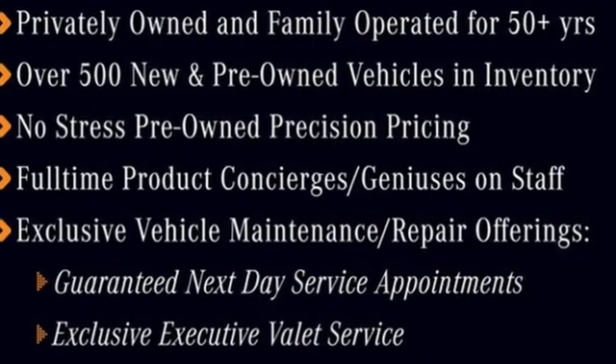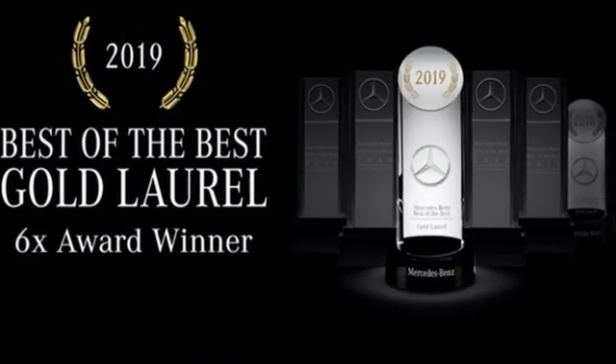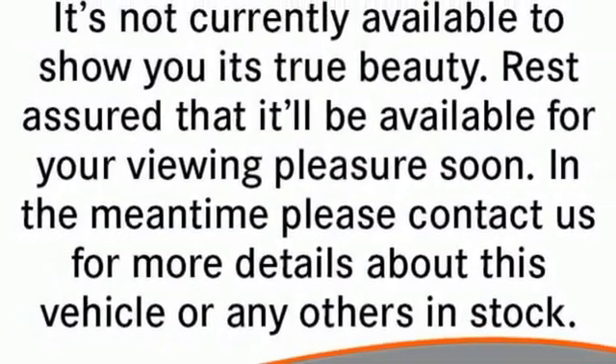Cars Direct proclaims the GLE's beautifully crafted interior leaves you wanting for nothing. Mercedes-Benz keeps setting the standard and driving forward. Take it for a test drive today.